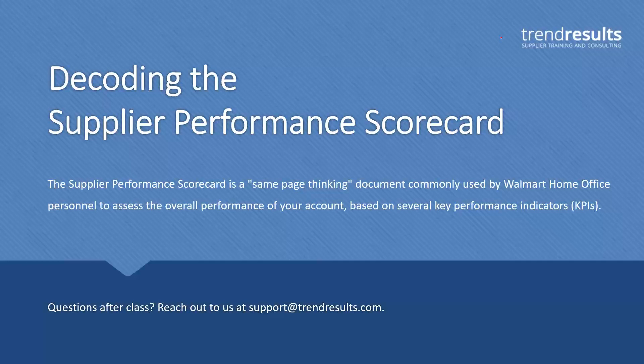Presenting today's webinar, Decoding the Walmart Supplier Scorecard, is Tim Carey, owner of Trend Results, a full-service Walmart supplier consulting firm. So without further ado, I am pleased to turn the program over to our presenter. Take it away, Tim.